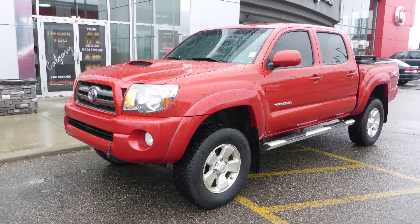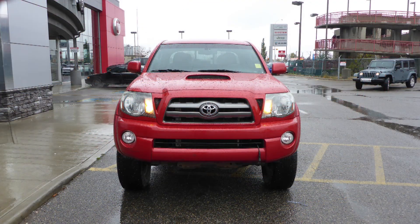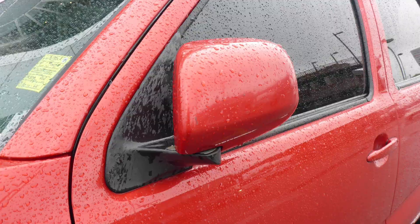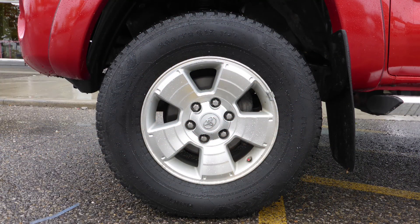This 2010 Toyota Tacoma comes equipped with a 4.0L engine and manual transmission, power heated manual folding side mirrors, halogen headlamps, and fog lamps.